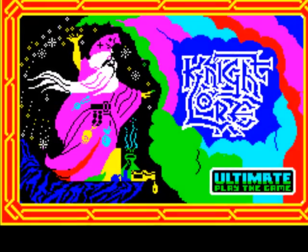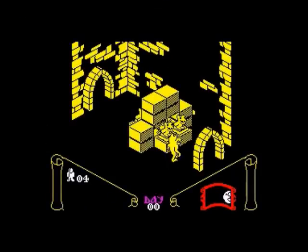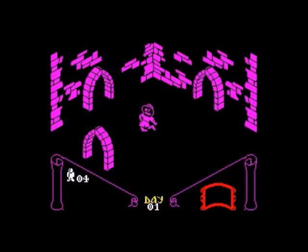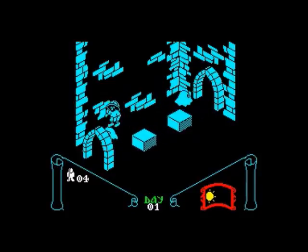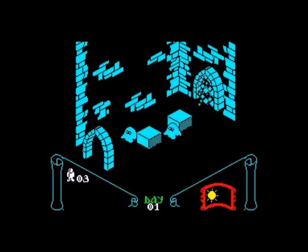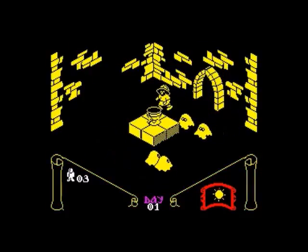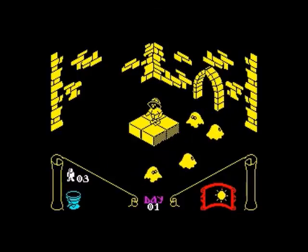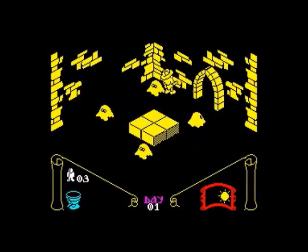The next game is the classic Knight Lore, which was a follow-up to Sabrewulf — though I think it was actually completed before Sabrewulf. Back in the day I loved this game; I still own my original copy from 1984. But playing it now, I actually find it a pain — I find it quite tedious. I can see why it's a classic and why I liked it then; perhaps I had more patience back then.